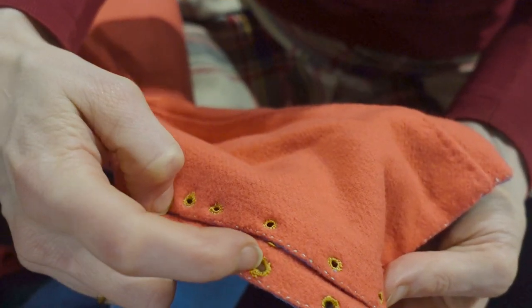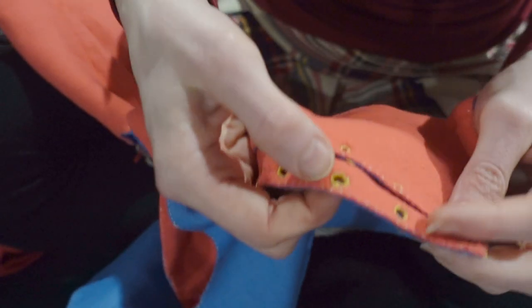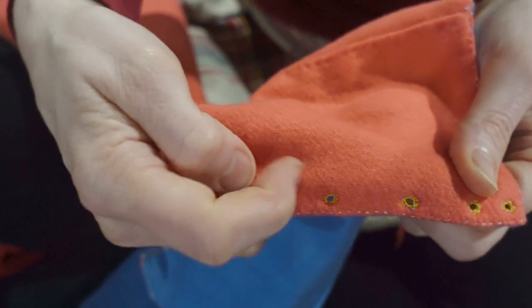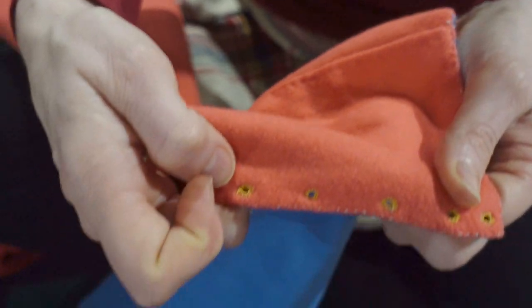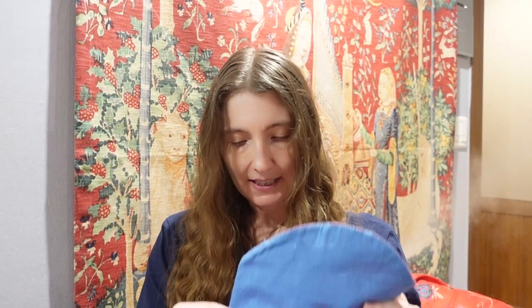It will probably be more like grimy and sweat covered. Anyway, we did spiral lacing and there was definitely a remembrance curve — it's apparently been a while since I've done lacing holes. You can definitely see a difference in the ones that I started with and the ones I ended with. So that is where the sleeves are.